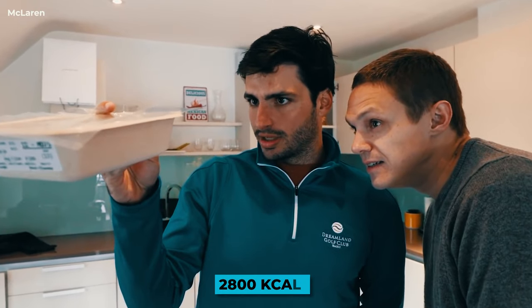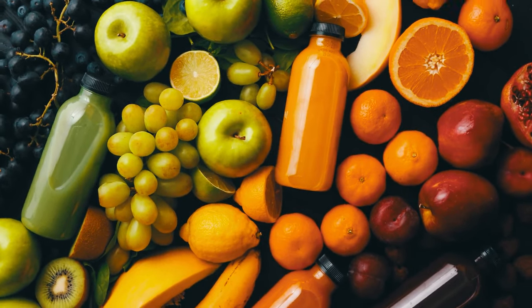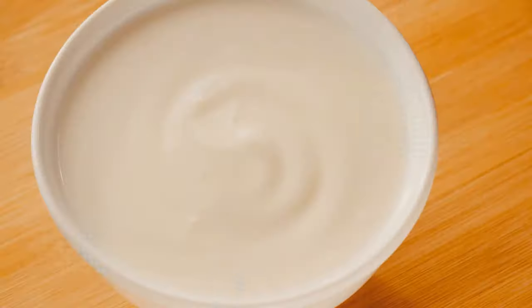He focuses a lot on his nutrition, consuming 2,800 kcal throughout his day, with breakfast made up of oats, porridge, and toast, snacks containing cereal bars along with fruits, and meals which include tofu, mackerel, yogurt, and salads.